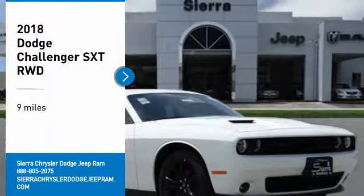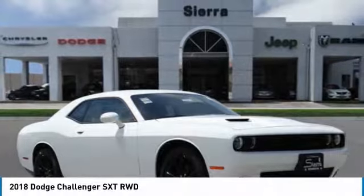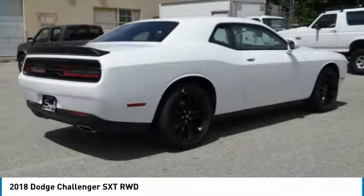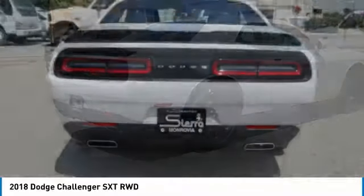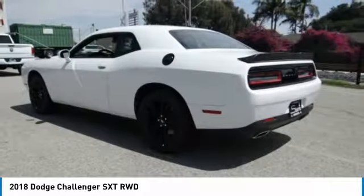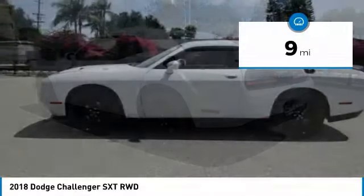Make a great choice today with the 2018 Challenger, rated most appealing midsize sports car by JD Power and Associates. The Dodge Challenger delivers on style and performance — it's powerful, practical, and efficient. This vehicle has less than 100 miles.